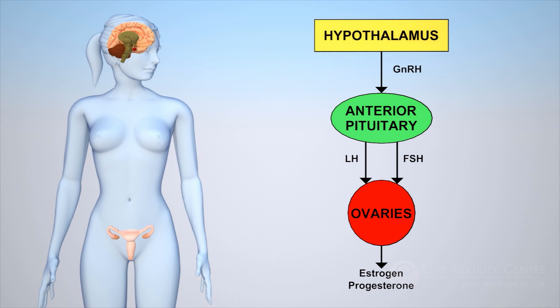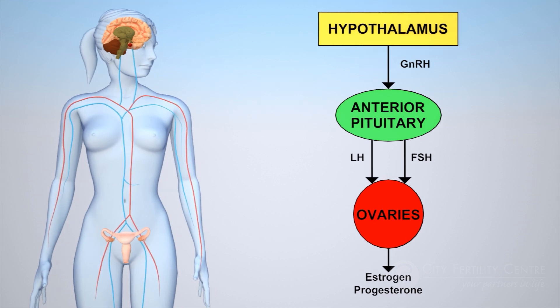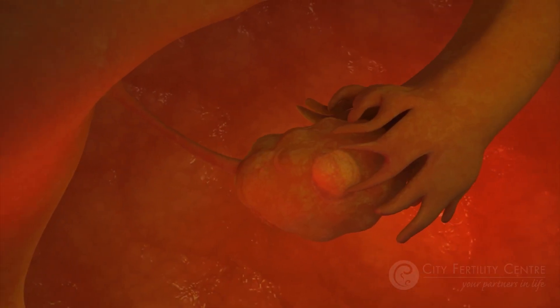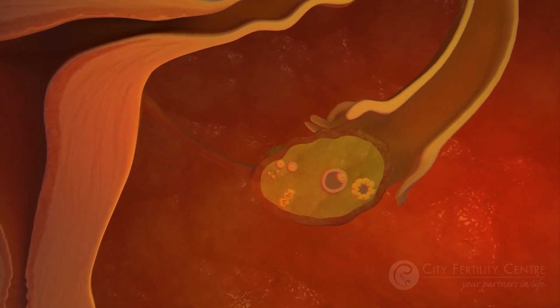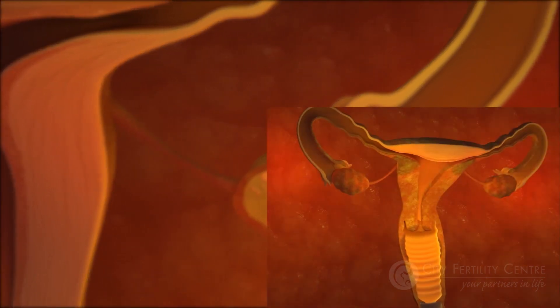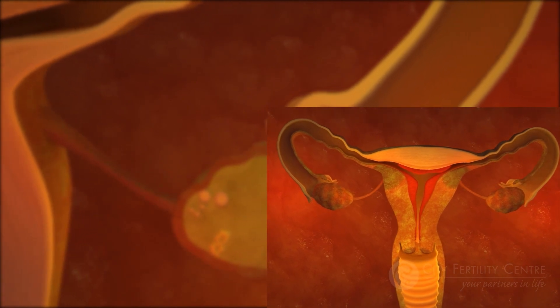This chain of hormone activity between the hypothalamus, pituitary gland, and ovary is known as the HPO axis. In a normal menstrual cycle, rising levels of FSH trigger the growth and development of a follicle over a 14-day period. This growing follicle, which contains an egg, produces increasing levels of estrogen, encouraging a thickening of the endometrium, or lining of the uterus.